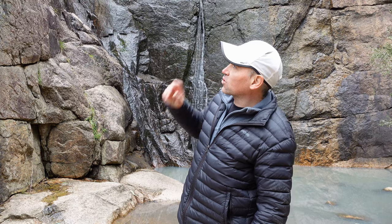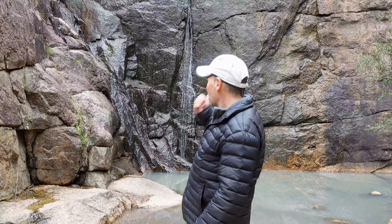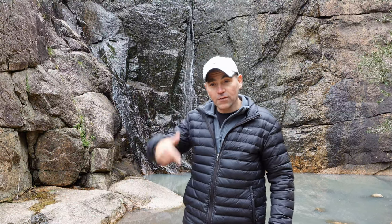If you go up that little side track to the top, you need to be fit and agile — it is a bit of a goat track. But anyway, that's Barry's Falls, and if you like this video make sure you hit subscribe and stay tuned for our next one as we explore Australia.